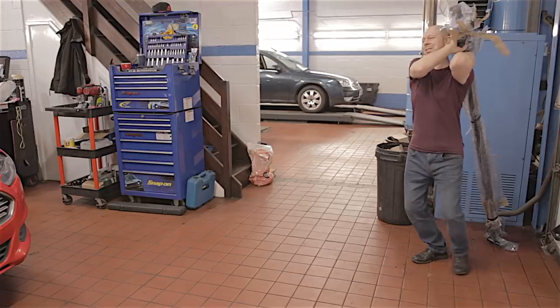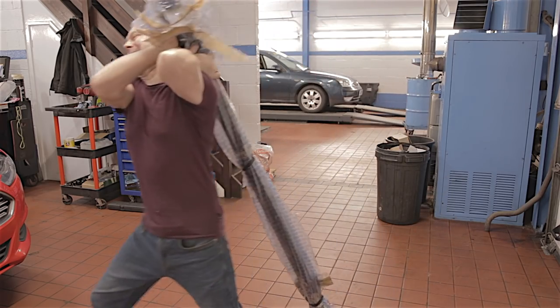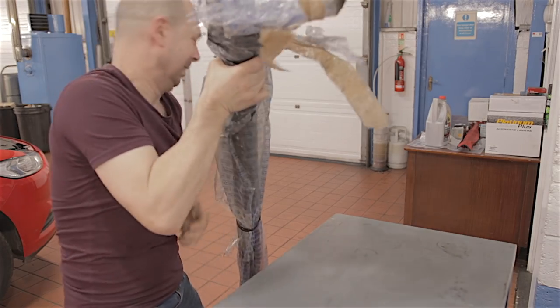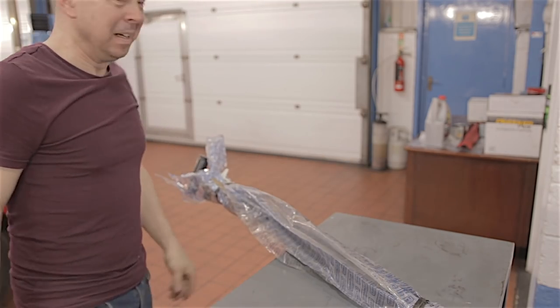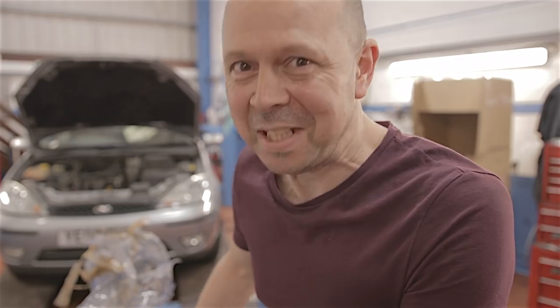So I thought, let's have a little look, shall we? I decide to drag it across the workshop to a more convenient location. Did I fail to mention it's really bloody heavy.